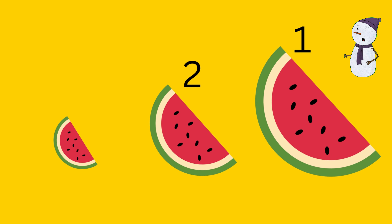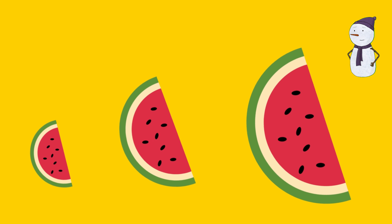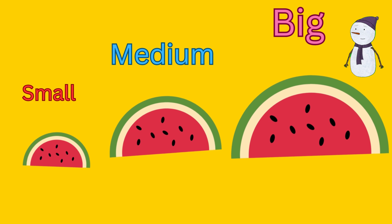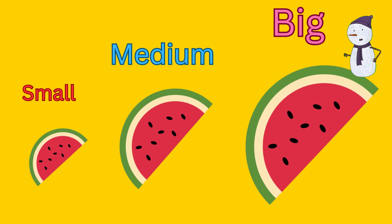Kids, I see three watermelon pieces. All three pieces are of different sizes. We have a big size, a medium size, and a small size. Recognize these sizes: big, medium, small.